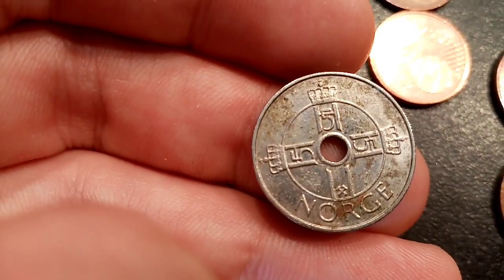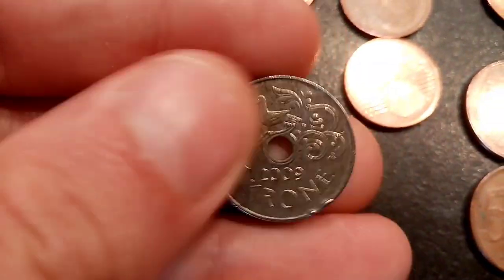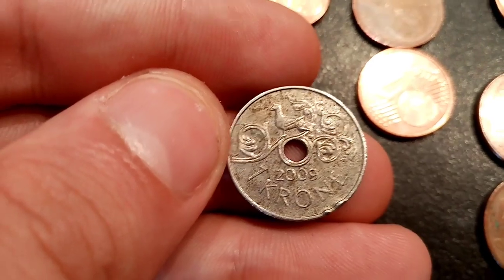Here is another one — this one says Norge on the front, which means it's from Norway. The value of the coin is 1 krone, from 2009.